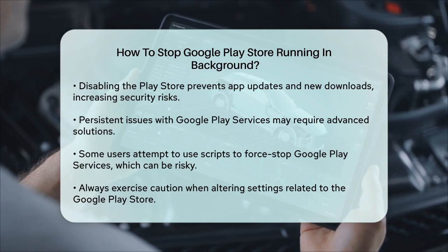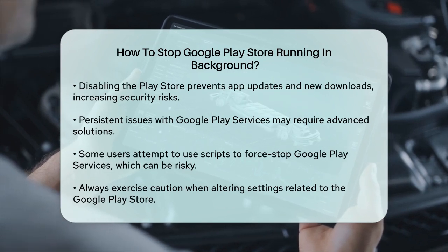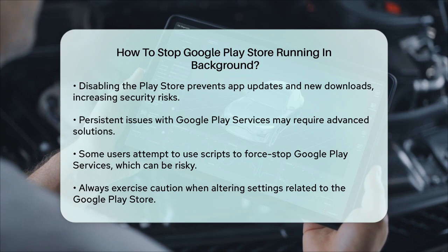For example, some users have tried using scripts to force stop Google Play Services every few seconds, but this can increase CPU usage and is not a recommended solution for most users.